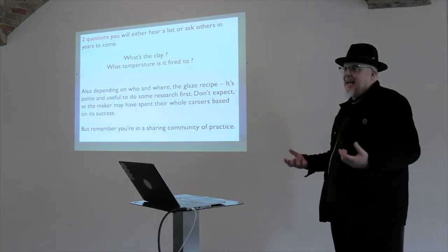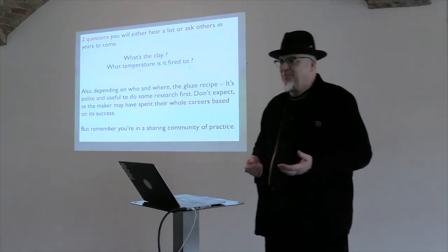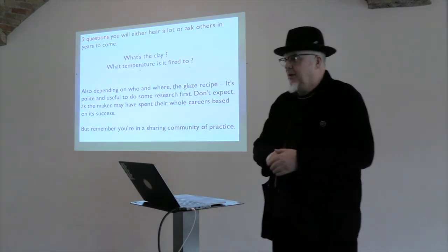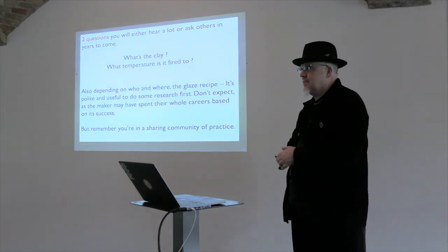Two questions you'll hear a lot and you'll ask others in years to come are: 'What's the clay?' and 'What temperature is it fired to?' Any other standard questions? When you're going around an exhibition or a degree show, often it's those two things.